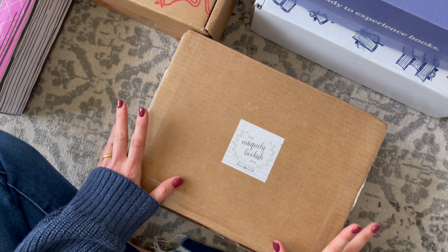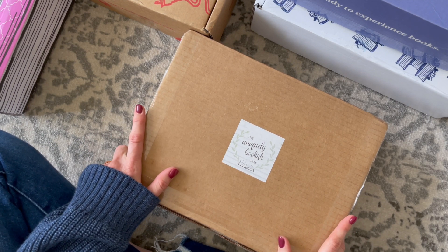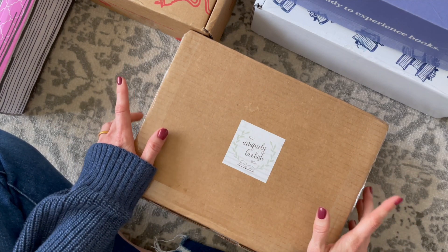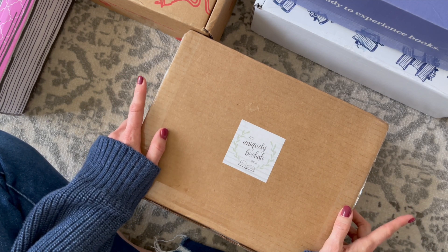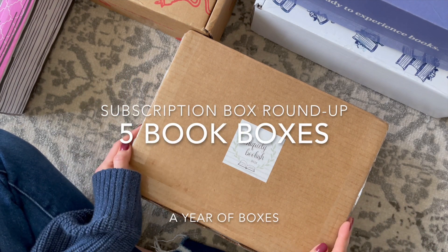So there you have it, my book subscription box roundup for the month of March, which just happens to be reading month. I would love to know what you think about all of these boxes — are there any you'd like me to unbox going forward? What ones am I missing? Do you have a favorite book subscription box? Comment down below and let me know. Thank you so much for watching, and I'll be back with more.